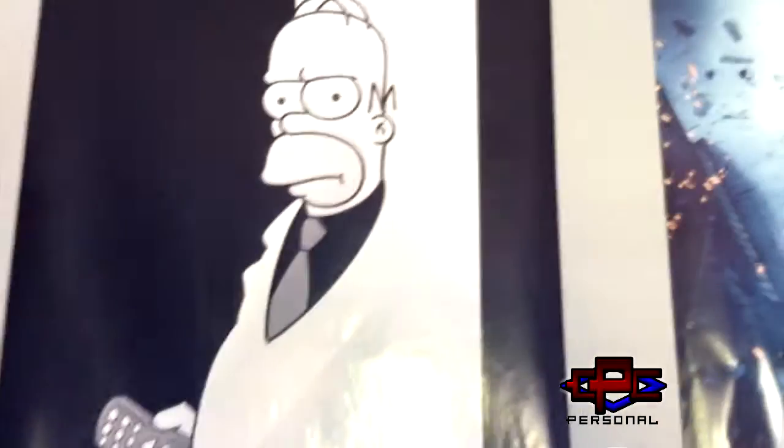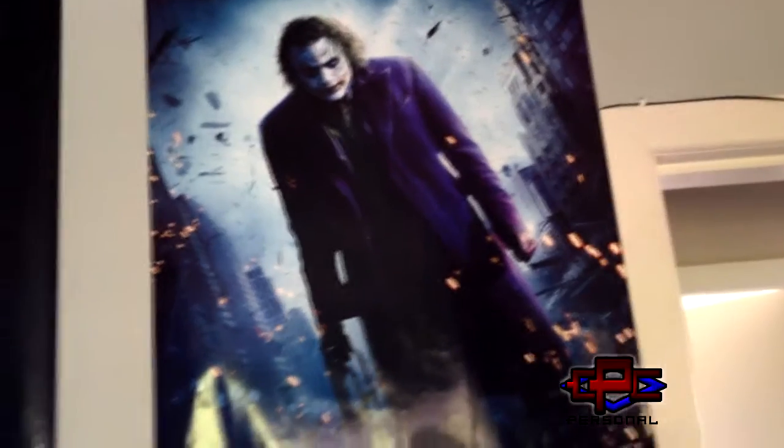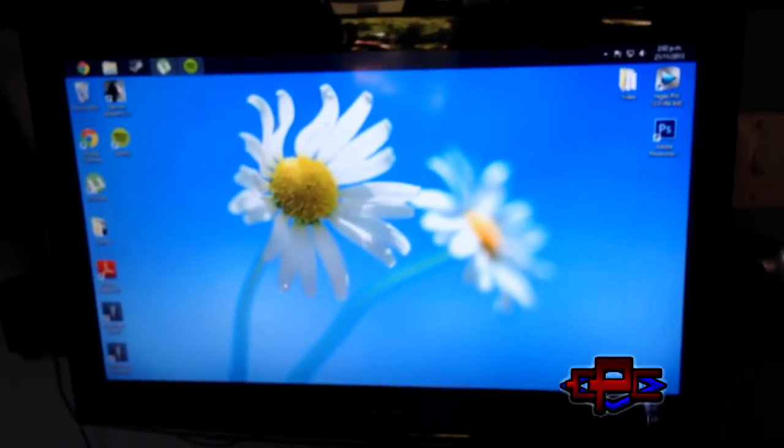Moving on, we've got Homer Simpson here and the Joker. And now we'll move into what everyone's been waiting for most likely — the computer. My monitor — it's running on a TV screen. This is just for now, really — a 32-inch Samsung TV.